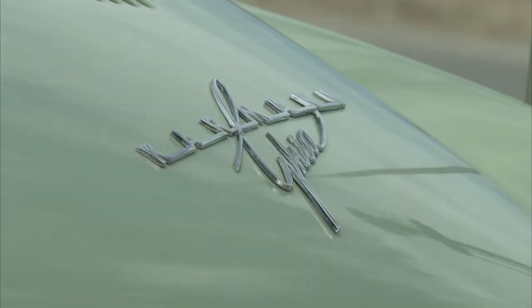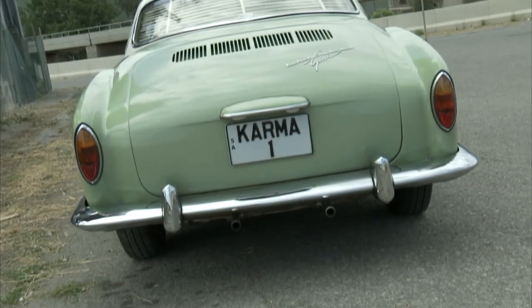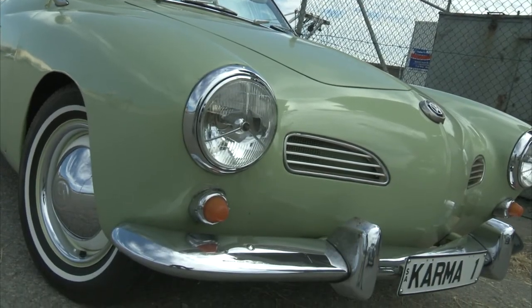The Karmann Ghia was a 2-plus-2 coupé, built from 1955 to 1974. Marketed by Volkswagen, the Karmann Ghia was built by coachbuilders Karmann, based on a Volkswagen Type 1 chassis, better known as the Volkswagen Beetle.